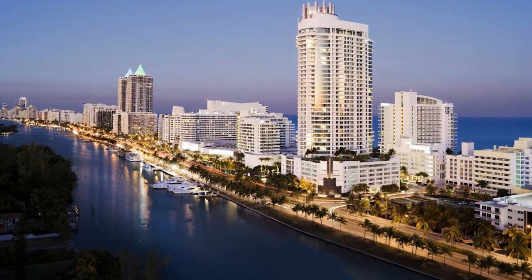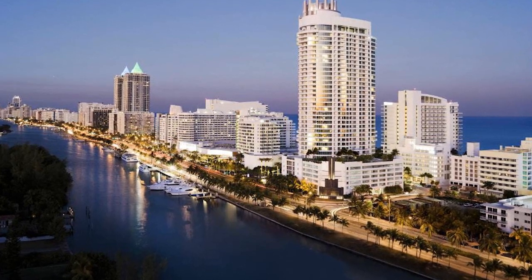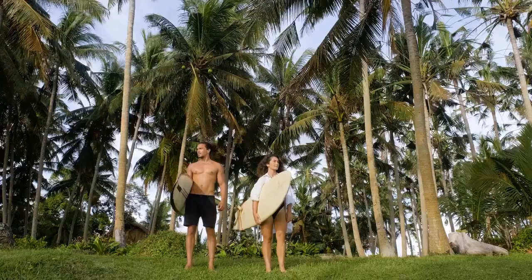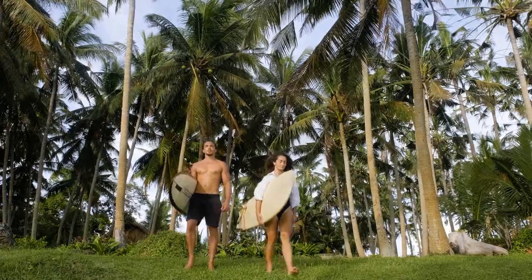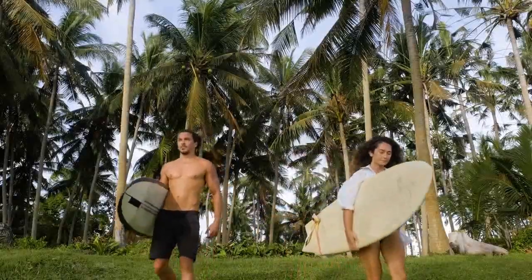Additionally, the Fontainebleau's location provides easy access to a variety of activities and attractions. From water sports on the beach to visits to museums and art galleries, guests will find a wide range of options to enjoy their time in Miami Beach.